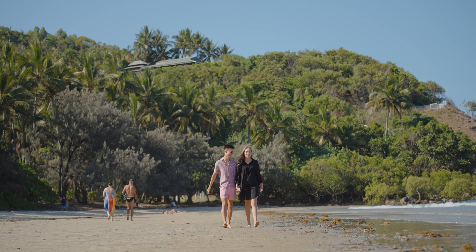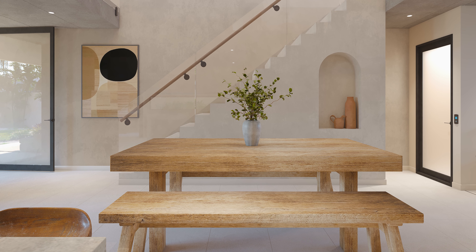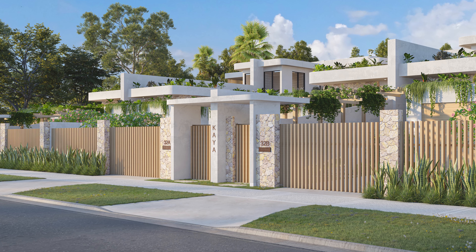Kaya Villas creates a sensational opportunity for that buyer seeking a luxury holiday rental or executive home on their own title, meaning zero body corporate fees. These villas are selling now. Be sure to contact Travis and the exceptional team at Rainhorn Port Douglas to secure your private piece of paradise.